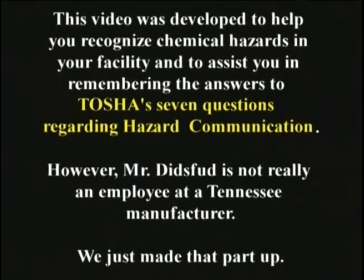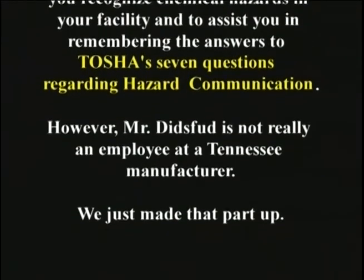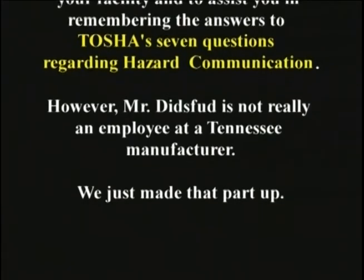However, Mr. Ditsfud is not really an employee at a Tennessee manufacturer. We just made that part up.